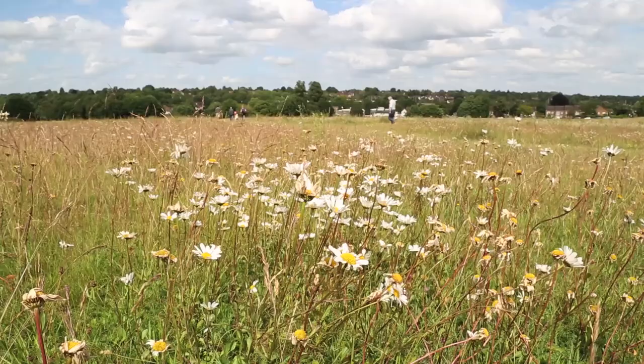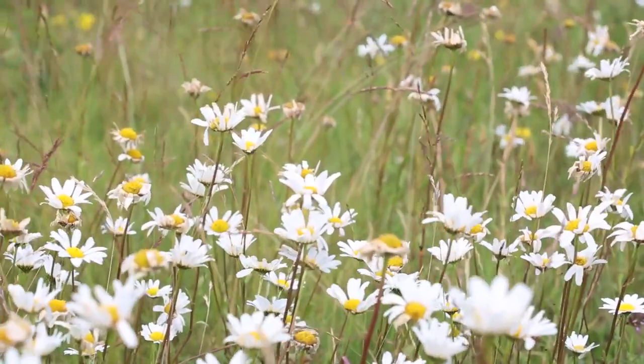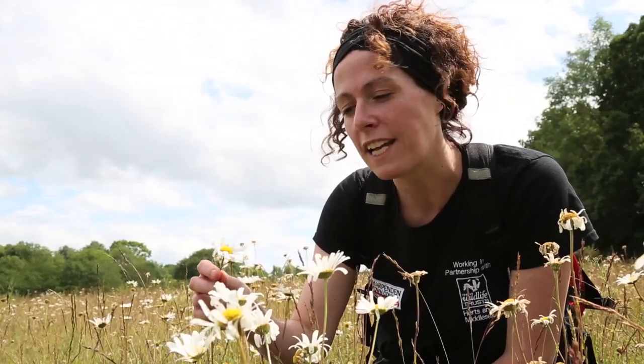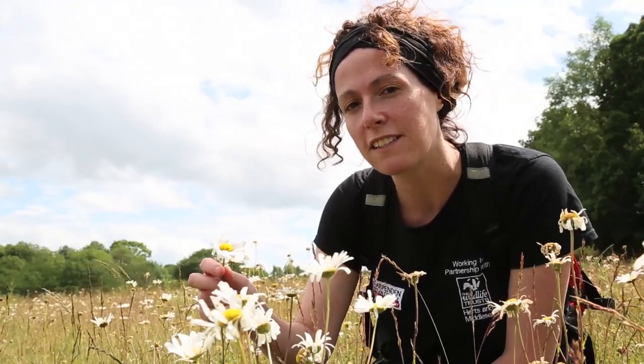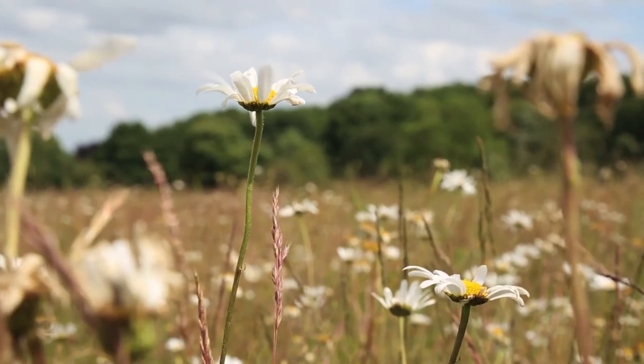Oxeye daisies are really abundant on the hayfield this year. If you look at the meadow from afar it's an absolute sea of white and stunning. They're really easy to identify because they have this very big flower head, and it's a really important nectar source for a lot of different insects. This plant is also believed to be the very first to endure the petal-plucking game of 'he loves me, loves me not.'